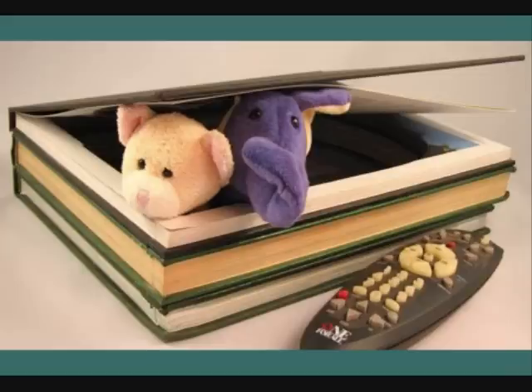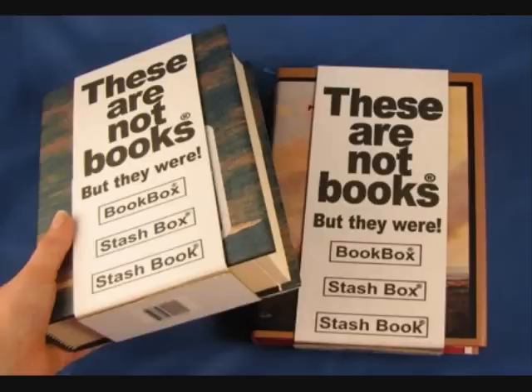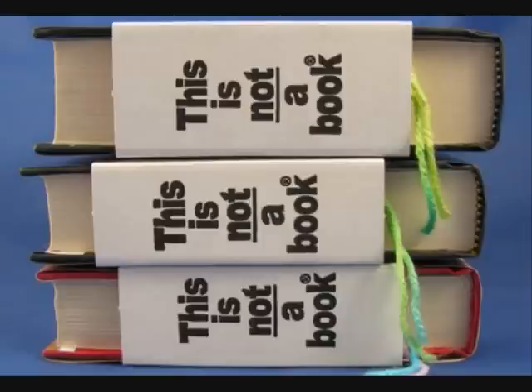All of our products are produced from used and/or discarded books. Our raw materials are the products of recycling. Roughly 80% of the original weight of books is recycled as high quality scrap paper. The rest becomes a beautiful box that will last another lifetime.